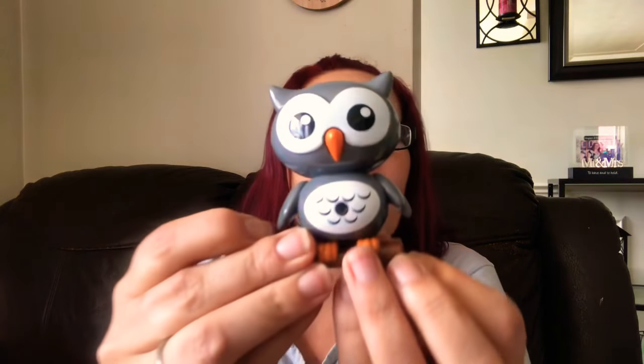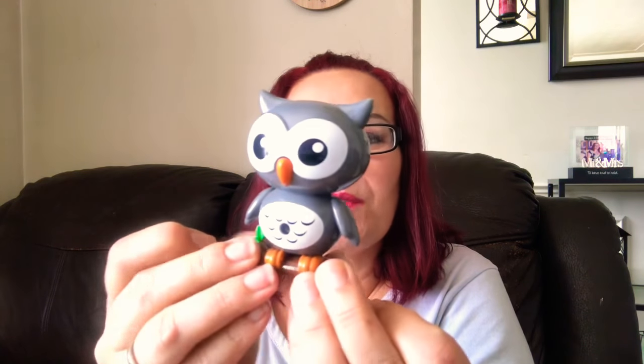Oh, thank you Paula — look at that! A super cute owl that she sent me. She knows I love owls. Oh, that is so pretty!